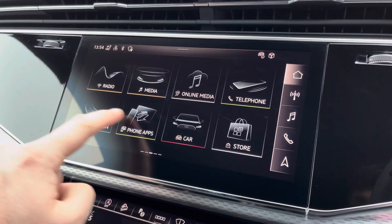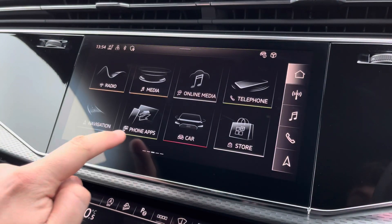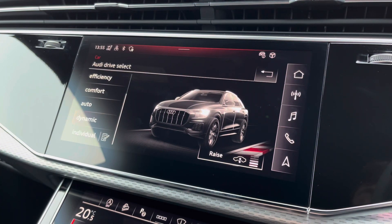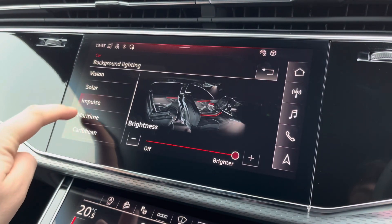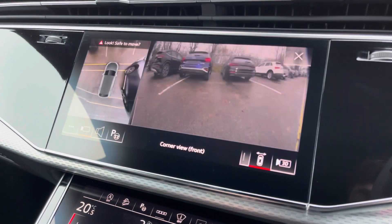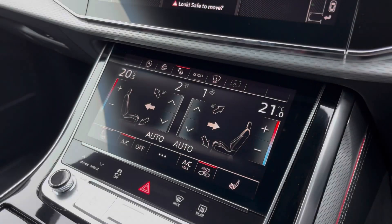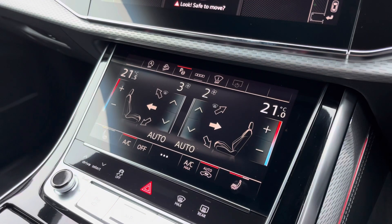There's the Audi smartphone interface, so you can connect your phone via Apple CarPlay or Android Auto wirelessly, and there's the Audi Drive Select menu, so you can choose your favourite driving profile and even adjust the ride height of the vehicle, whilst the extended LED interior lighting pack allows you to choose the ambient lighting colour and brightness of your preference, and with just a press of a button, the 360-degree parking cameras and park assist come up on demand.